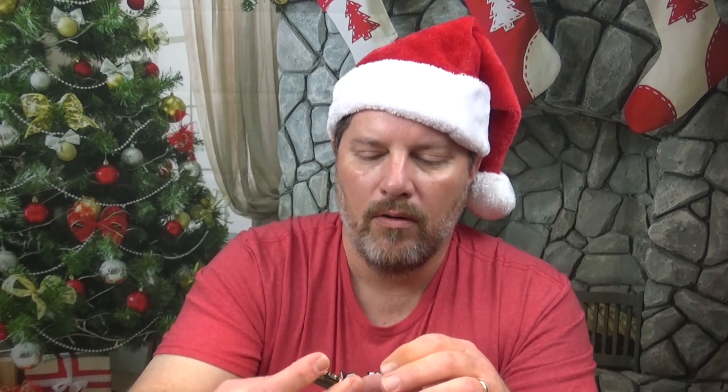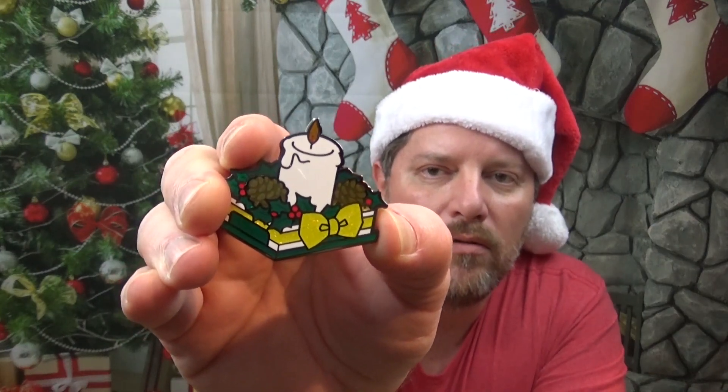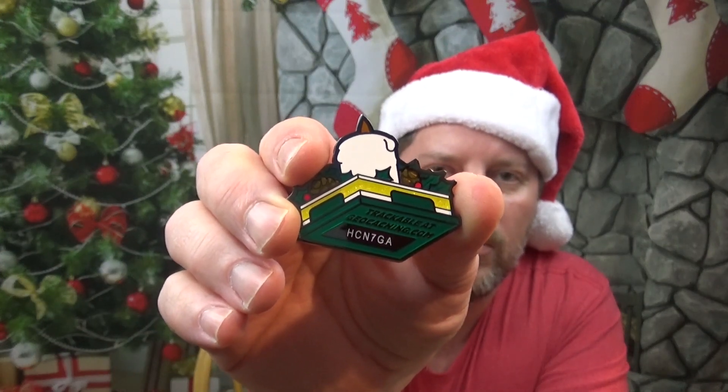What else have we got? Another geocoin — hey, I love my geocoins. Let's see what we've got. Oh, that's really nice. It's like a gift package and a candle on top. Very nice. I don't think this one's going to go anywhere, so feel free to discover this one. That is H-C-N-7-G-A. I'll put it in the description as well.